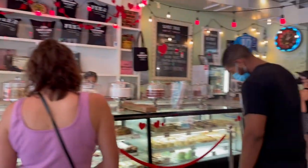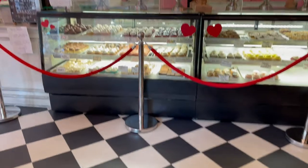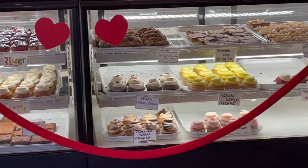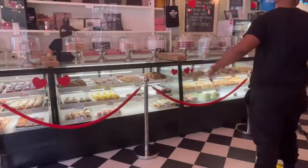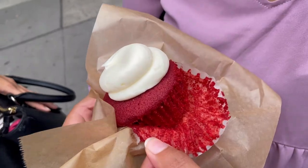Then we got a little hungry — even though we'd just had lunch like an hour before — and decided to stop and get a cupcake because this place said they were voted the best cupcake in America. I forgot the name of it, so you'll just have to take my word for it, but it was a really good cupcake. Got a red velvet one, shared it, and it was really really nice.